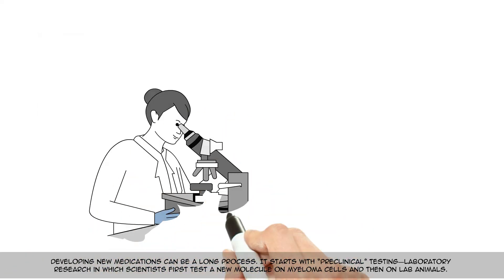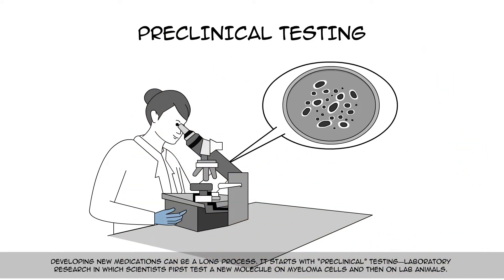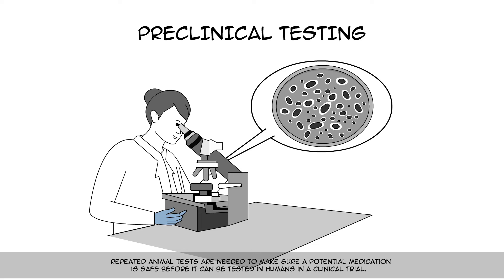Developing new medications can be a long process. It starts with preclinical testing — laboratory research in which scientists first test a new molecule on myeloma cells and then on lab animals. Repeated animal tests are needed to make sure a potential medication is safe before it can be tested in humans in a clinical trial.